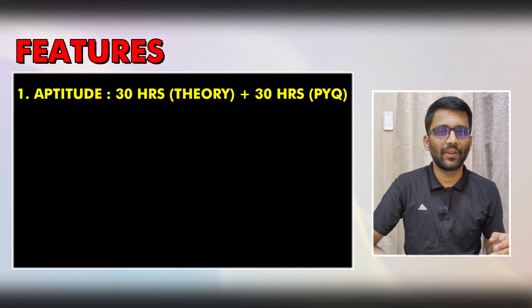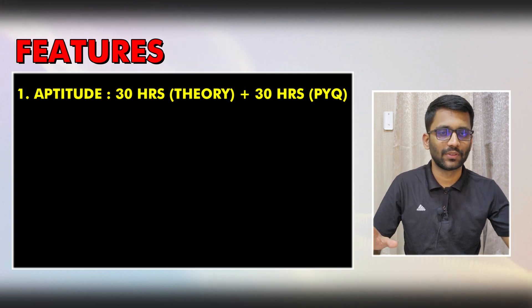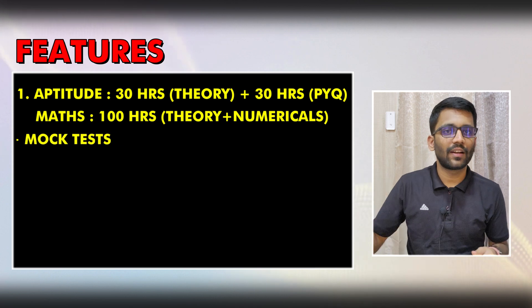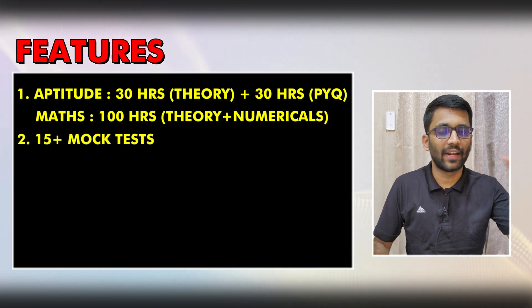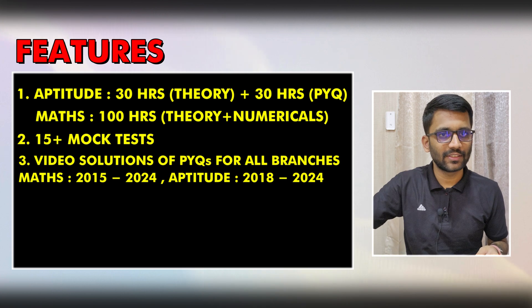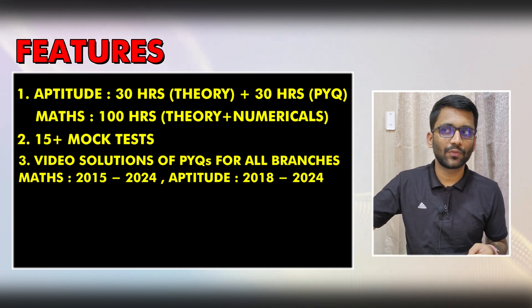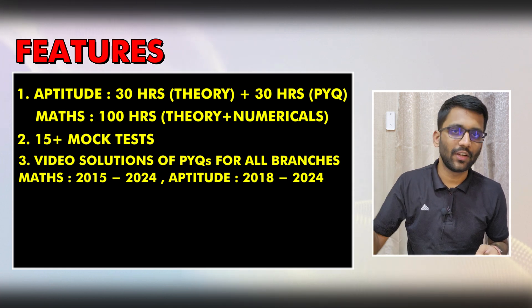In this course, for Aptitude, you will get 60 hours of video content where 30 hours will be of theory and 30 hours will be of problem solving and PYQs. And in Maths, you will get more than 100 hours of content. You will get roughly around 15 mock tests which will help you to analyze your performance and reduce your minor mistakes. You will also get the video solution of all the PYQs for all the branches for both Mathematics and Aptitude — in Mathematics from 2015 to 2024, and in Aptitude from 2018 to 2024.